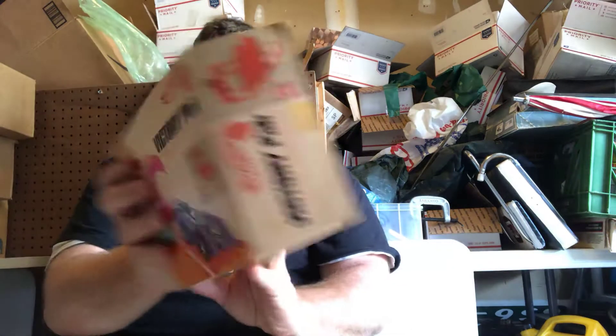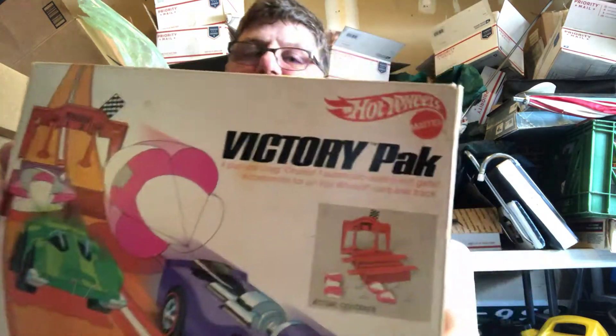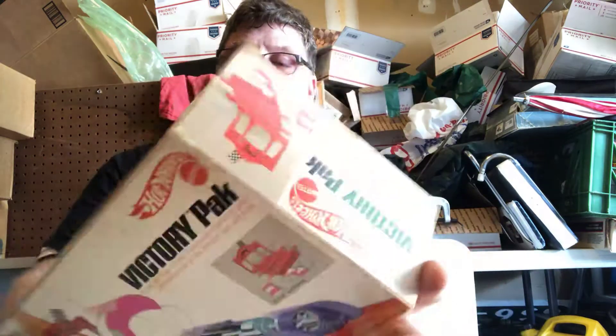This is a copyright 1970, and the Victory Pack comes with some stuff that's hard to get.